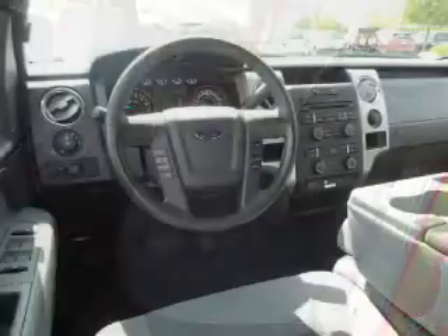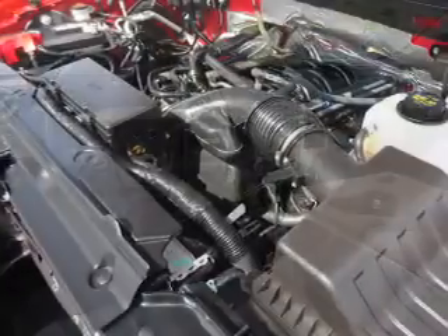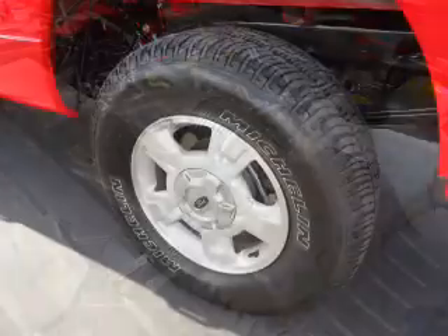Inside you'll find Ford Sync voice activation, a premium sound system, front airbags, an adjustable tilt steering wheel, cruise control, a trip computer, an MP3 player, power outlets, air conditioning, and power door locks.